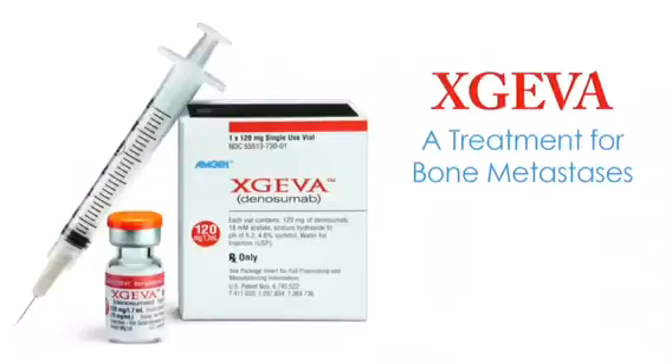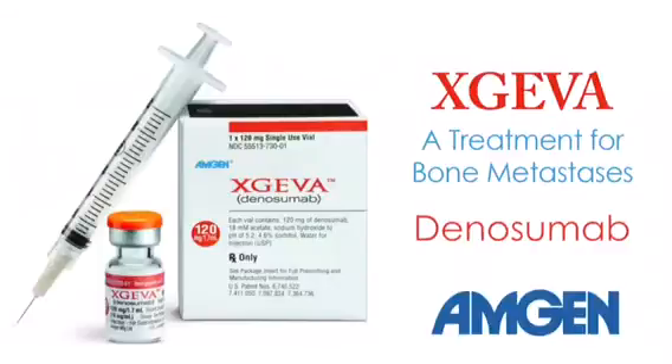The bones are the most common site of metastasis in cancer. Xgeva is a treatment for bone metastasis from breast, prostate, lung, and other solid cancers. Xgeva is the trade name; its generic name is denosumab. Xgeva is made by Amgen.